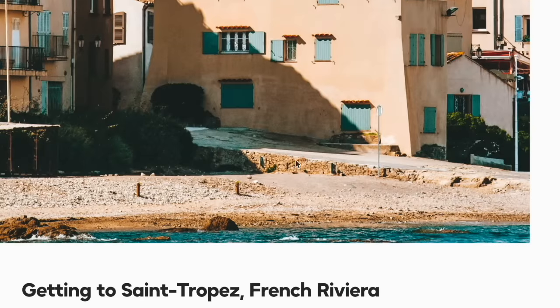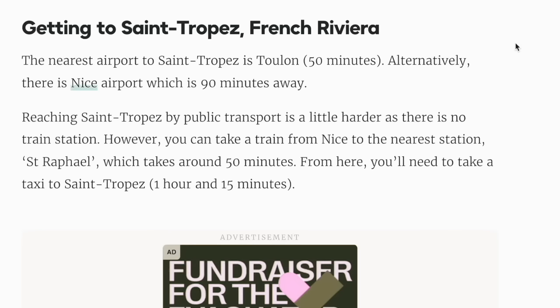I like this kind of rustic road or footpath — I feel like that's usually a good sign at a place when it's not fully perfect, if you know what I mean. The nearest airport to Saint-Tropez is Toulon, 50 minutes away. Alternatively, there is Nice Airport which is 90 minutes away. Reaching Saint-Tropez by public transport is a little harder as there is no train station, although you can take a train from Nice to the nearest station, Saint-Raphaël, and then take a taxi to Saint-Tropez.